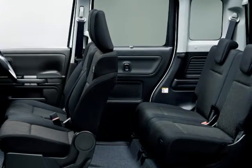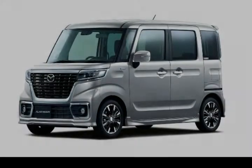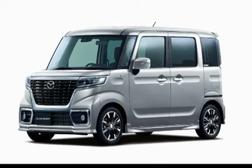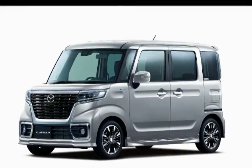Despite its small size, the Flair Wagon comes loaded with technology, including a collision warning system, high beam assist, and a lane departure warning system.